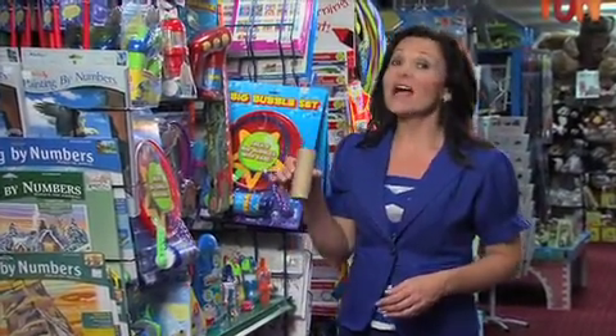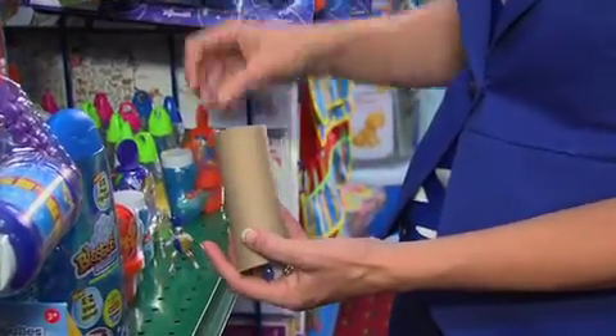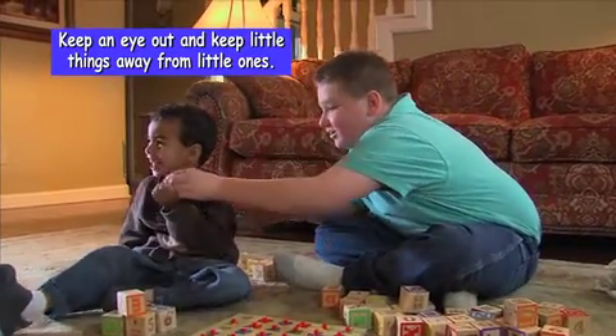This toilet paper roll is about the same size as a little one's windpipe. If a marble, a toy car, or a game piece fits in here, then it's too small for a child younger than three to play with.